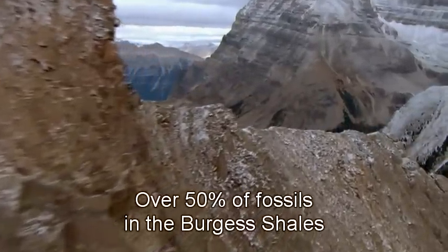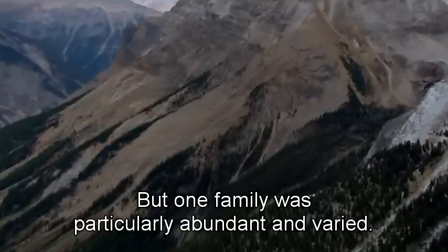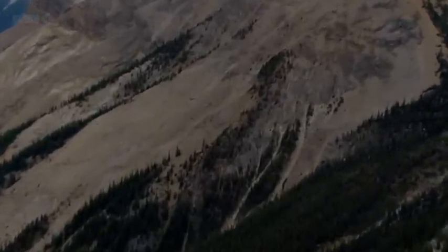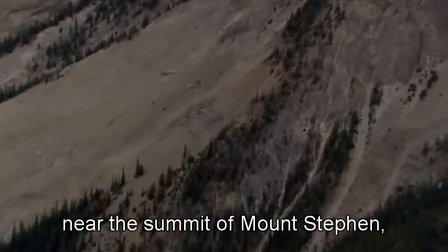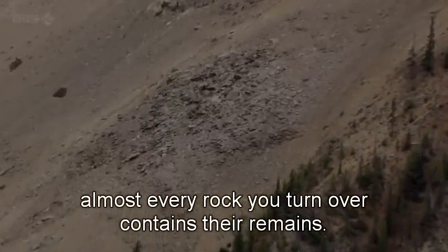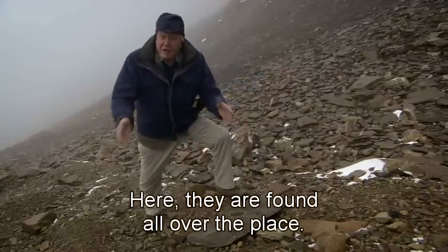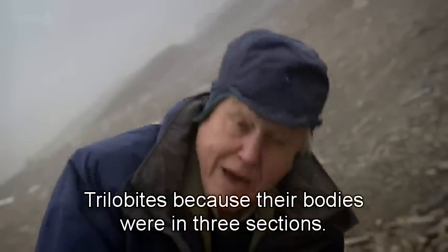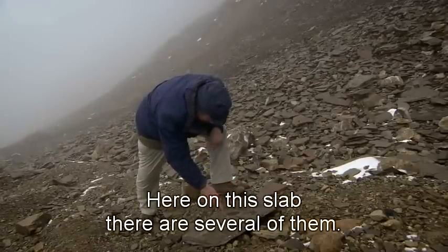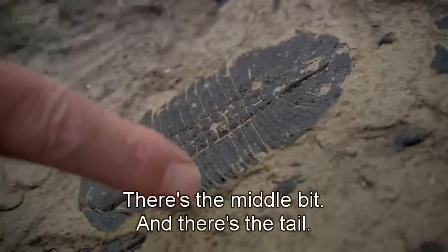Over 50% of fossils in the Burgess Shales are arthropods of one kind or another, but one family was particularly abundant and varied. Just across the valley from the quarry, near the summit of Mount Stephen, almost every rock you turn over contains their remains. They're called trilobites — trilobites because their bodies were in three sections. Here on this slab there are several of them: that's the head, there's the middle bit, and there's the tail.